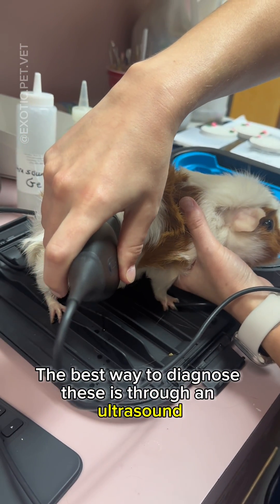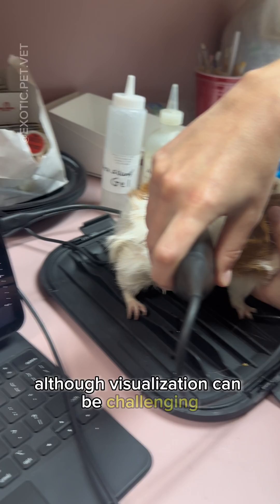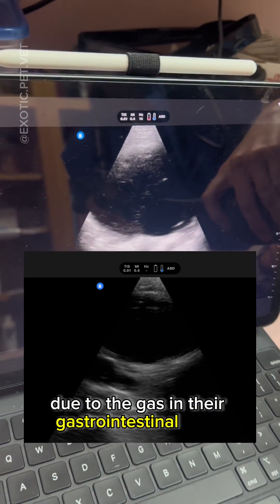The best way to diagnose these is through an ultrasound, although visualization can be challenging and sometimes impossible due to the gas in their gastrointestinal tract.